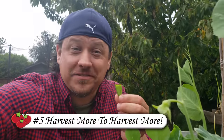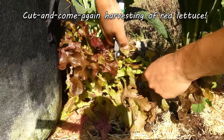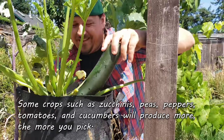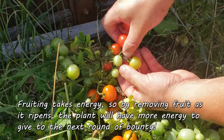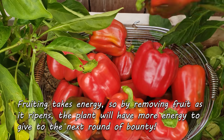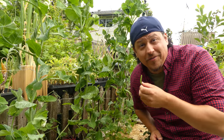Our fifth summer gardening task is the harvest. We obviously grow our veggies with the goal of a harvest, but now is also a great time to pick those constant producers so that they keep producing. Crops such as zucchinis, peas, peppers, and even tomatoes will often be stimulated to keep producing the more we pick. Fruiting takes energy, so if we can remove the fruit as it ripens, the plants will have more energy for the next round of bounty. The more you pick, the more you get.